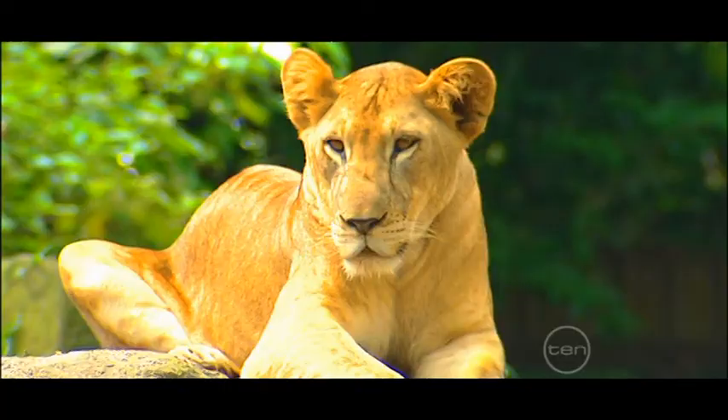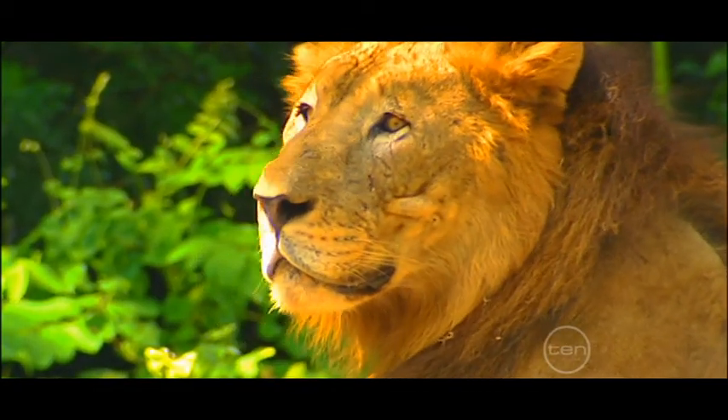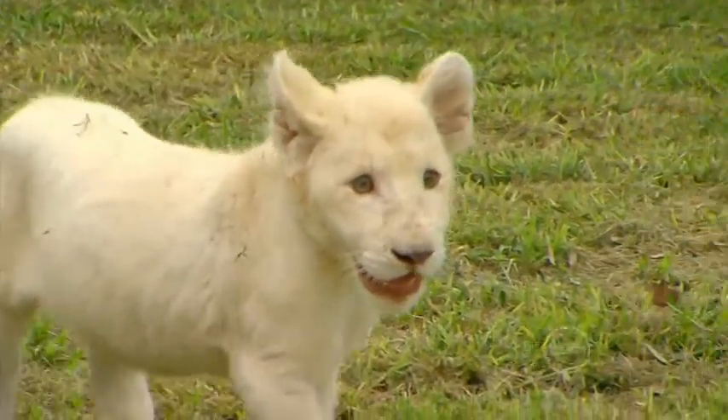Lions are one of the biggest cat species. They are found mostly in the southern and eastern parts of Africa, and their roar can be heard from eight kilometres away. And some of them are actually white.